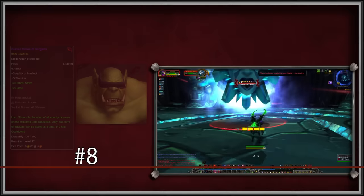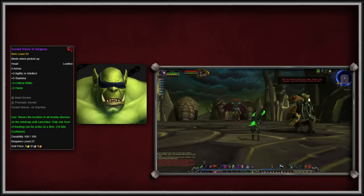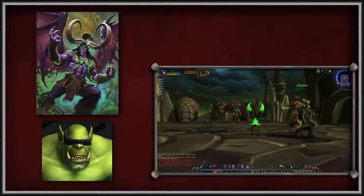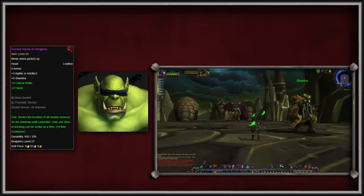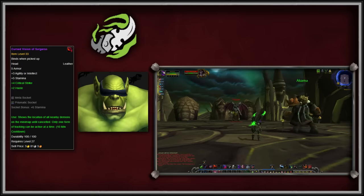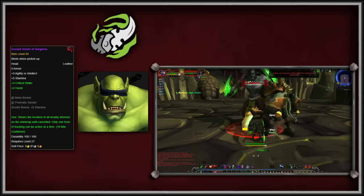Next up at number 8, we have the Cursed Vision of Sargeras. This leather head slot item drops from Illidan himself in the Black Temple. This item appears to be Illidan's blindfold itself, and when equipped, it is completely black in appearance. It also has a unique ability which allows the player to track demons on the minimap for 10 minutes. As you can imagine, this blindfold is popular with Demon Hunters, both the class and RPers before the Demon Hunter class was added in the Legion expansion. Since the item is leather, it can drop for Demon Hunters in Black Temple as well.